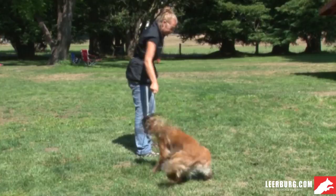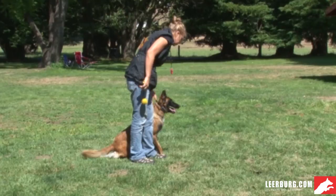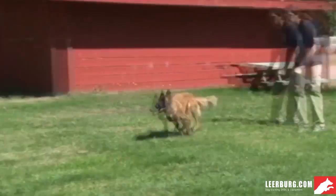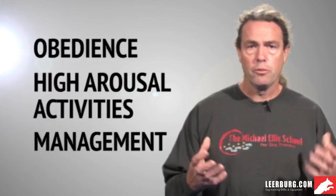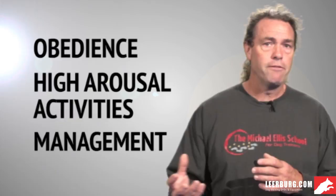In this DVD we're going to cover three common areas where we might use the electronic collar. The first being obedience type behaviors — how we might apply the collar to obedience behaviors. The second is protection work or other high arousal activities, activities where the dog is extremely stimulated. And the final one is in management areas or household manners, things around the house or managing a dog that aren't specific to obedience behaviors. Each of these sections will discuss in some detail the specific behaviors we might use the collar on and how we might apply them.